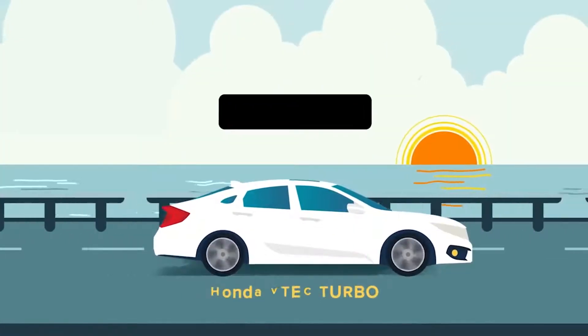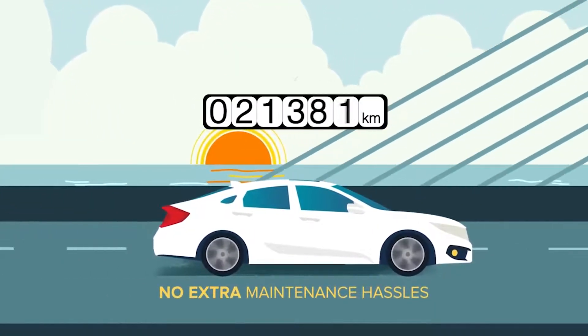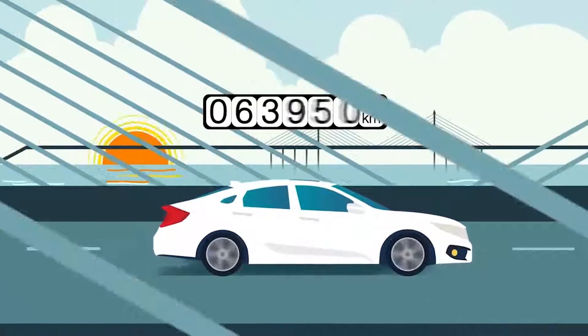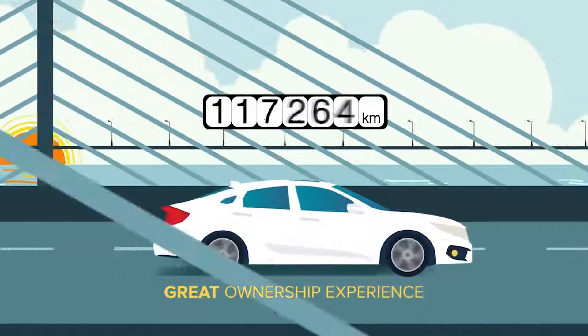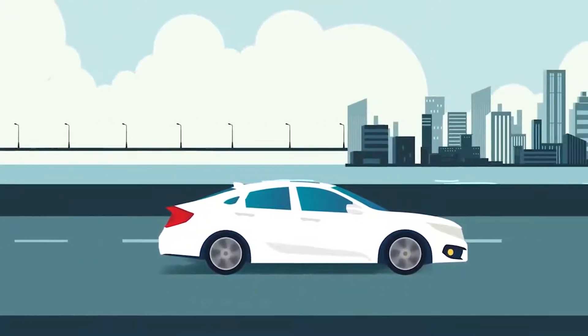All these benefits can be found in a turbocharged engine that comes without additional maintenance hassles. So you enjoy fuel efficiency, power and a great car ownership experience for miles down the road.